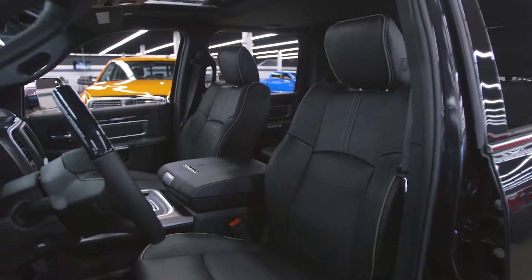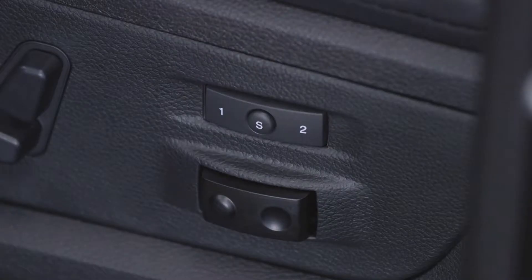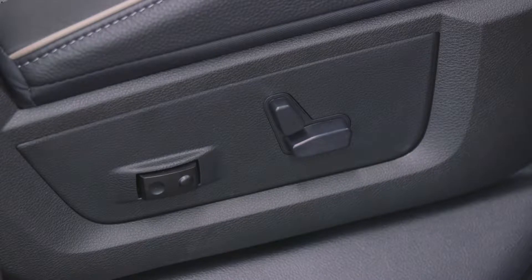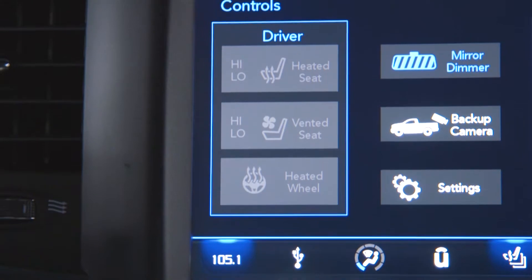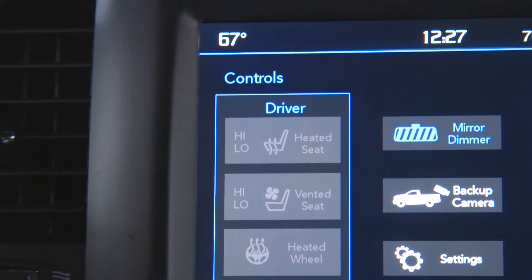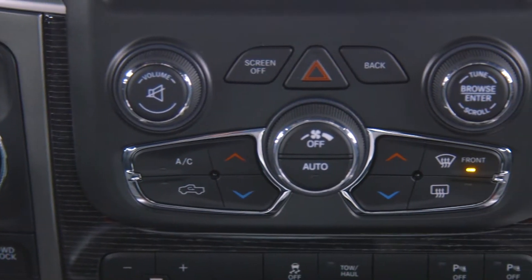Coming around to the cockpit, we have a 10-way adjustable driver seat with two memory settings and a six-way adjustable passenger seat. All seats in the truck are heated, and the driver and front passenger seats are also ventilated. It features dual zone climate control with three options for adjustment.